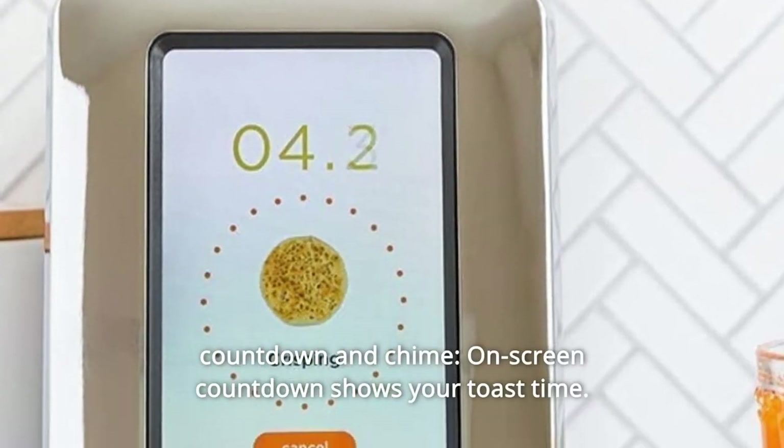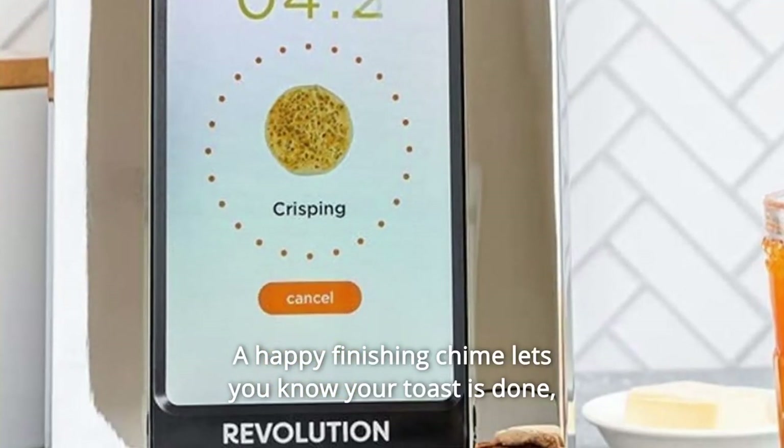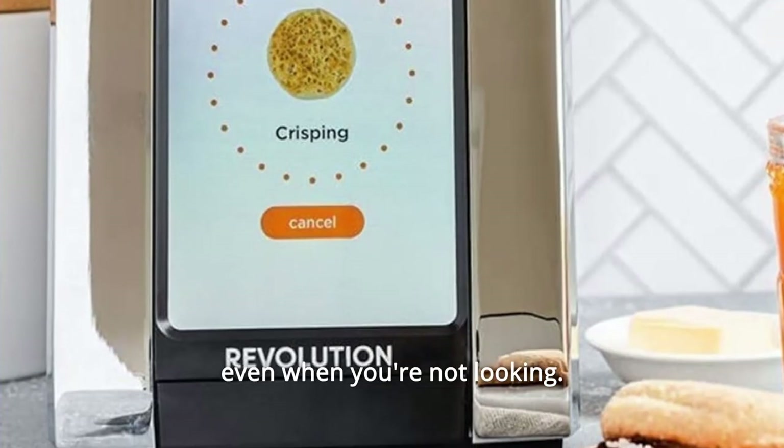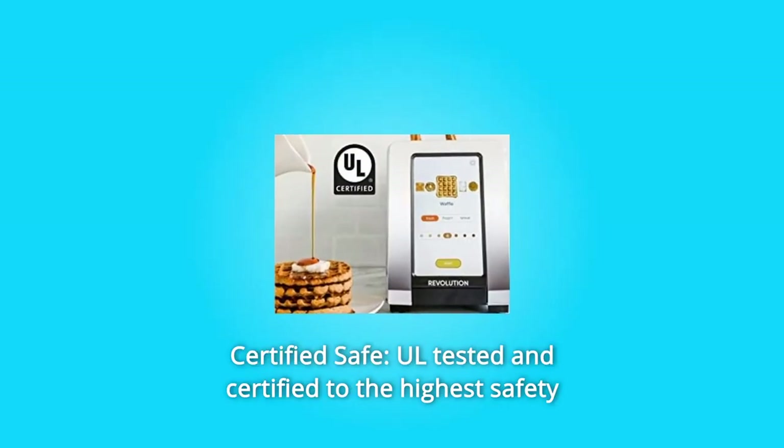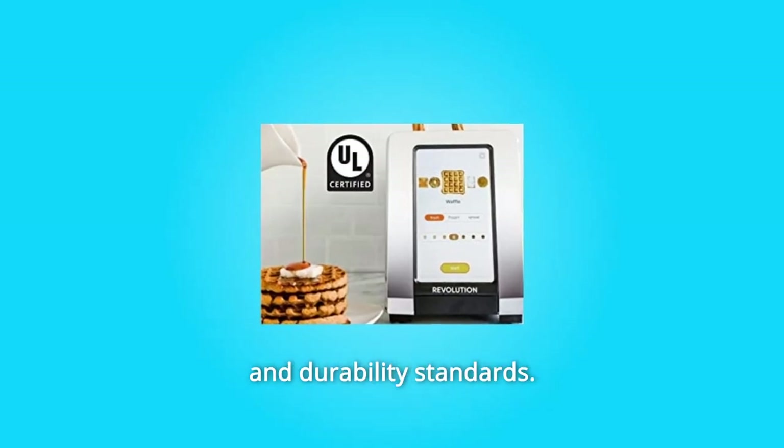Number 5: Countdown and chime. On-screen countdown shows your toast time. A happy finishing chime lets you know your toast is done, even when you're not looking. Number 6: Certified safe. Tested and certified to the highest safety and durability standards.